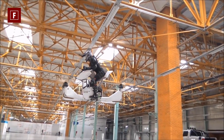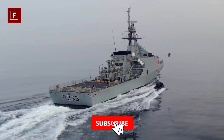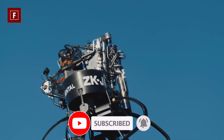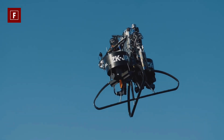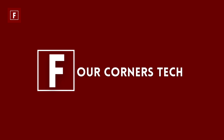Stay until the end because the prototypes you will discover may surprise you. To get this video off to a good start, we invite you to leave a like and subscribe to our channel. If you have ideas for videos or want to give your opinion, do not hesitate to put a comment. Let's get into it.